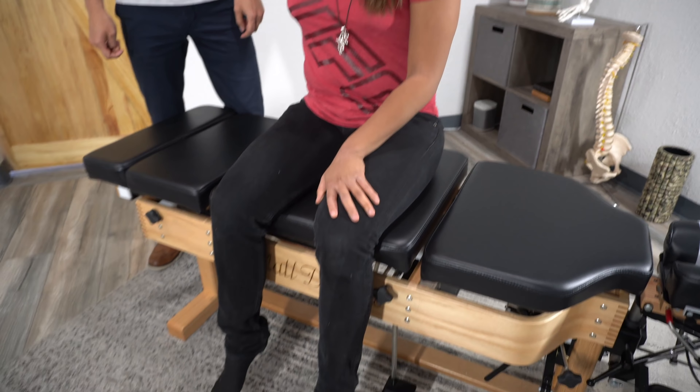Hey, it's Dr. Matt from Live Spring Chiropractic in Austin, Texas. We are here today with Mary Joy. Mary Joy is an Austin Balayage expert here in Austin. Tell us what you're experiencing or what brings you in? Right now, I have issues with my left hip and my left ankle, and also my mid upper back has been bothering me a lot lately.